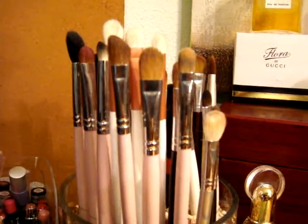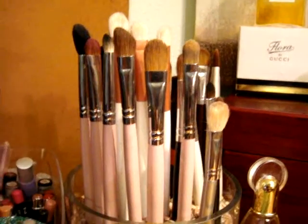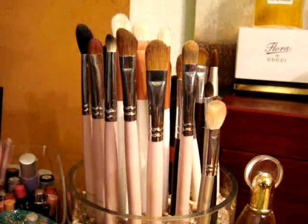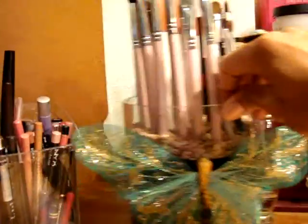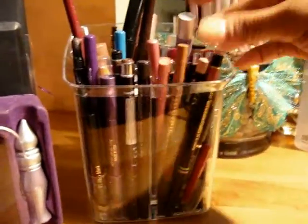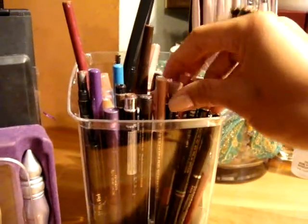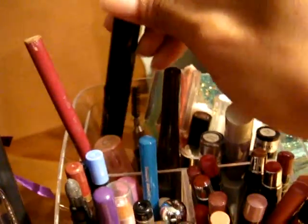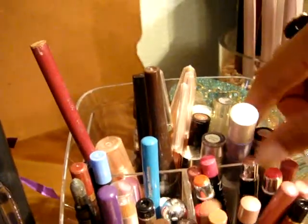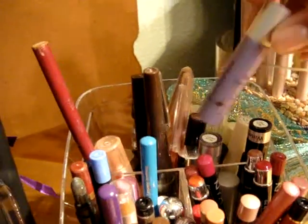These are my eyeshadow brushes — floppy crease, blending, everything in there. And then I have my fix plus here. This one has my lip brush, lip liner, eyeliner, colored eyeliner, and a few miscellaneous things like liquid eyeliner and primer potion.